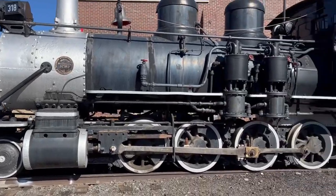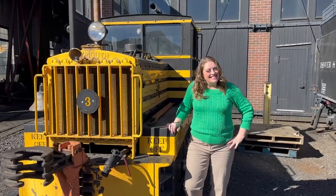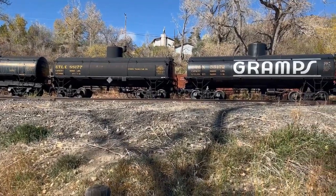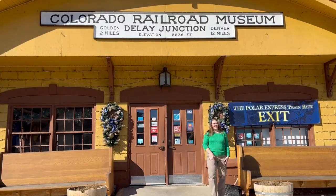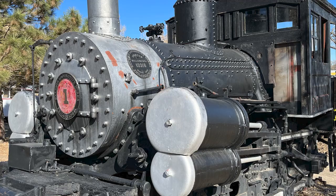Do you love trains? Do you want to go look at some? Today is your lucky day because we're going on a very special field trip. We're going to the Colorado Railroad Museum to look at all their cool trains and to learn something about railroads and the way trains work.